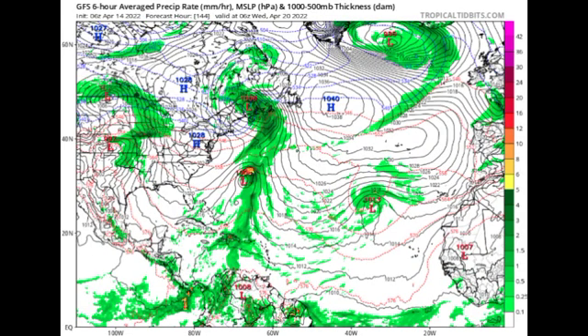By Wednesday, April 20th, this system is forecast to make its way northward and could result in some increased precipitation or stormy conditions in the vicinity of Bermuda. Again, this is just a model run — things are bound to change.